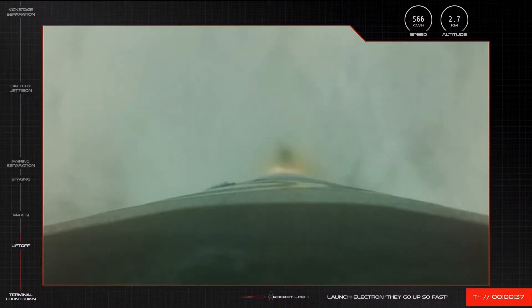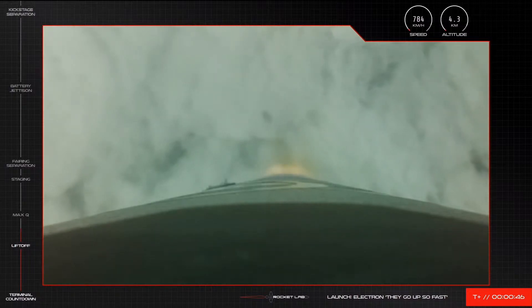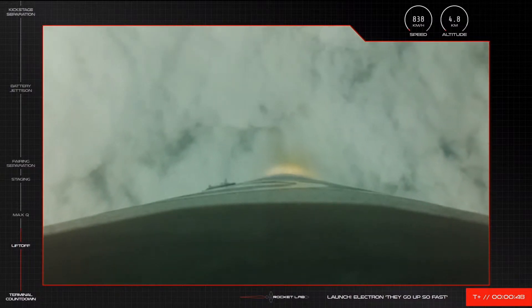They really do go up so fast with a beautiful liftoff of Electron from the pad at Launch Complex 1. We're now T plus 40 seconds into the mission and approaching MAX-Q, or maximum aerodynamic pressure, at the 1 minute 9 mark.